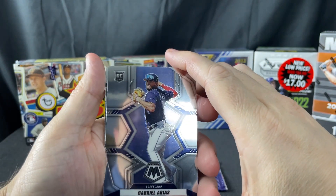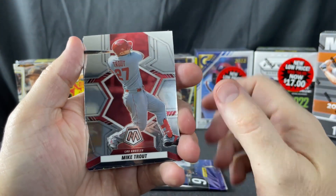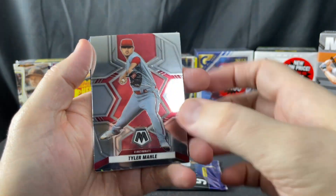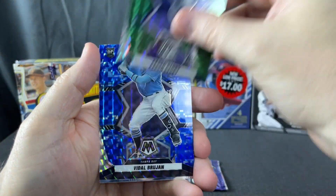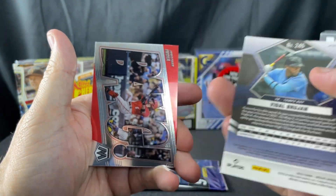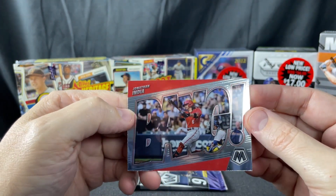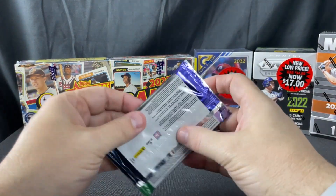I didn't even know you could get autographs in this set. Arias, Mike Trout — even that Mike Trout base card will probably go for a dollar. Aaron Ashby rookie green, Brujan rookie blue, and Jonathan India. All right, last pack.